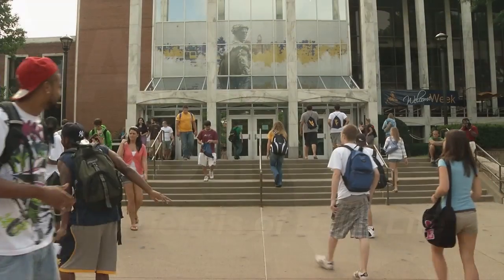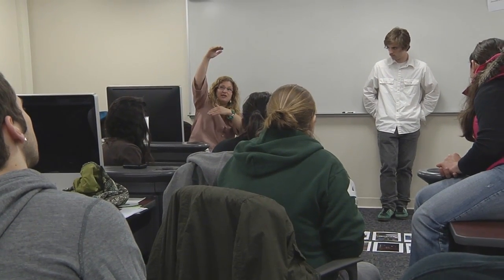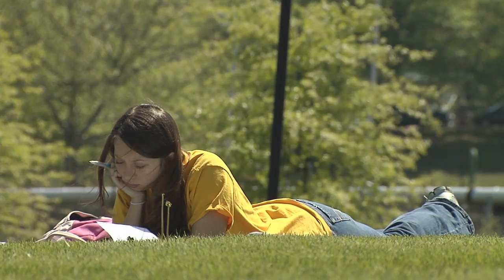Joining the WVU community means becoming part of a whole new lifestyle. Every day will be full of new possibilities and new resources that will help you shape the rest of your life. WVU offers many vital services that will affect your life throughout your student career.